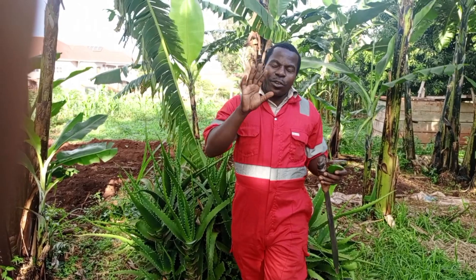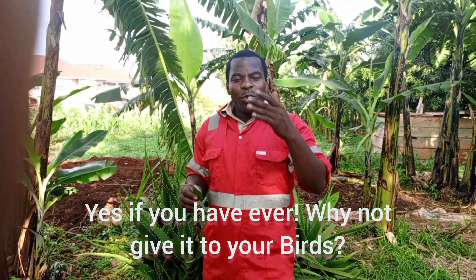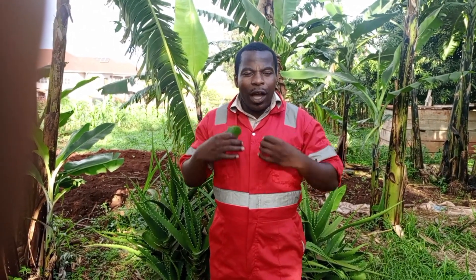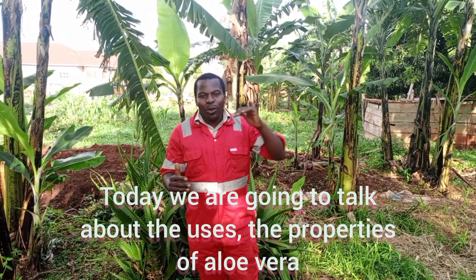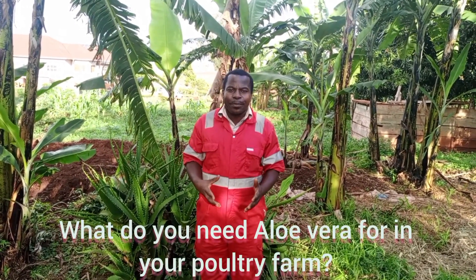Hi guys, have you ever tasted aloe vera in your life? If you have, why not give it to your birds? This is Gataps once again on YouTube channel. Welcome to this channel, welcome to this video and welcome to my life — welcome to the life of a farmer. Today we're going to talk about the uses and properties of aloe vera. What do you need aloe vera for in your poultry farm?